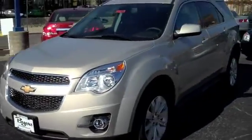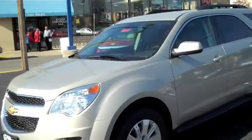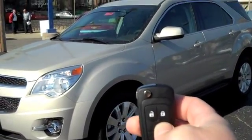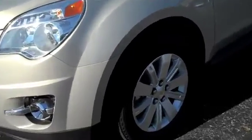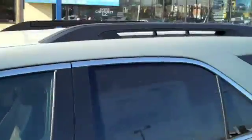It's gold mist metallic on the exterior, with a jet black and brownstone interior leather. One of the good features of this Equinox is the remote start from the key fob, which will help you out on some cold winter mornings — it just starts right up. It's got 17-inch aluminum wheels, fog lights, deep tinted windows, and a roof rack up top.